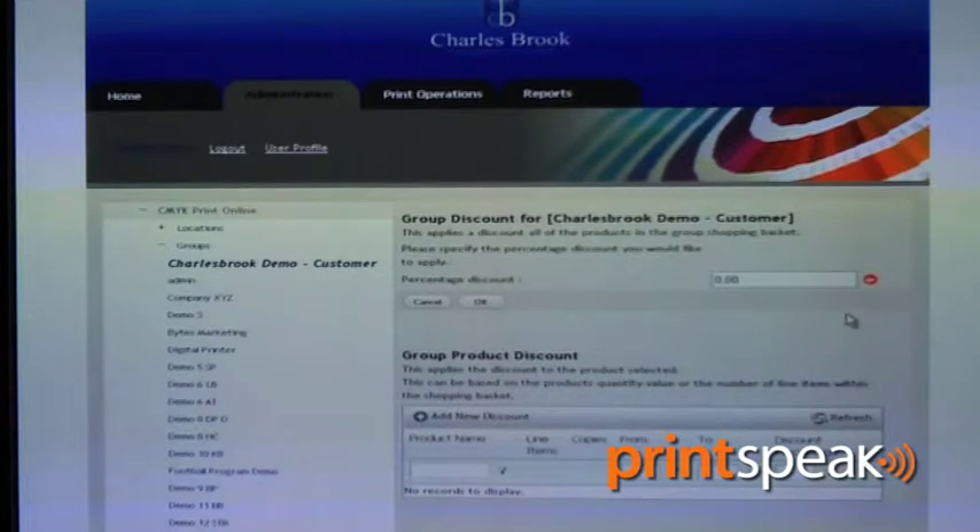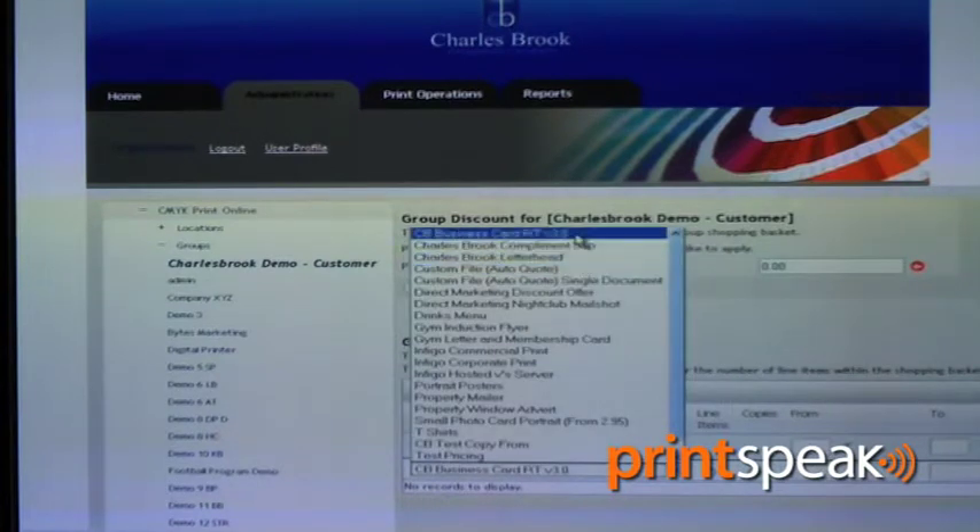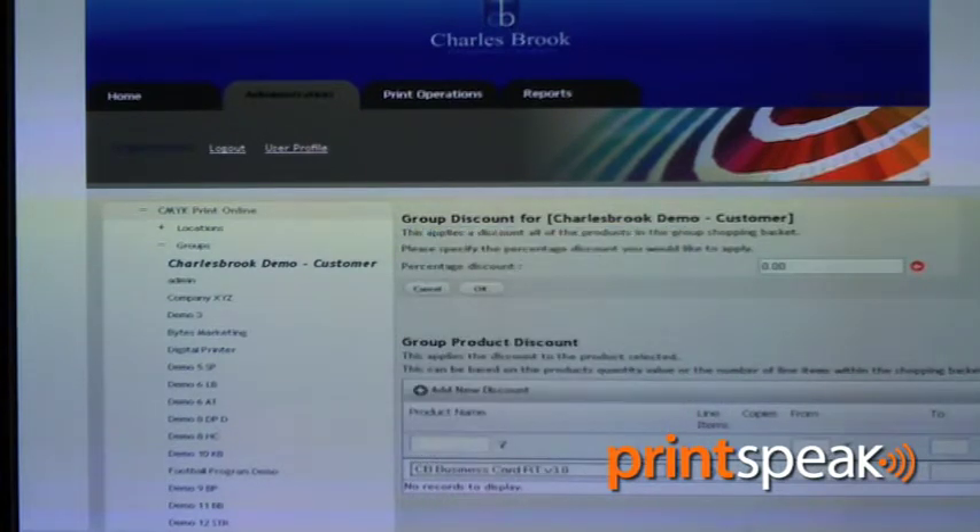Pricing enhancements have included the ability to provide discounting on a product level. So that allows the printer to be able to specify, based on the order quantity, what discounts are available. This can be set at both customer level and also made available down to the product level.